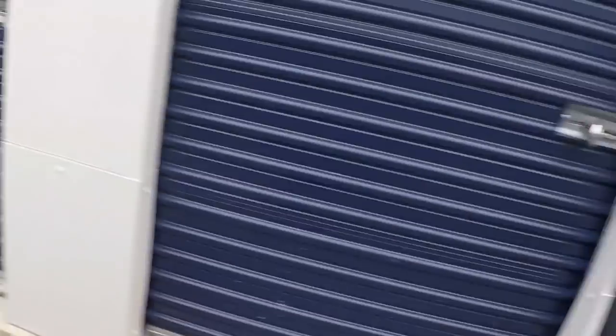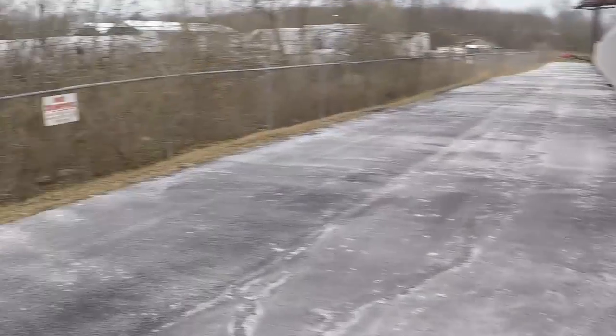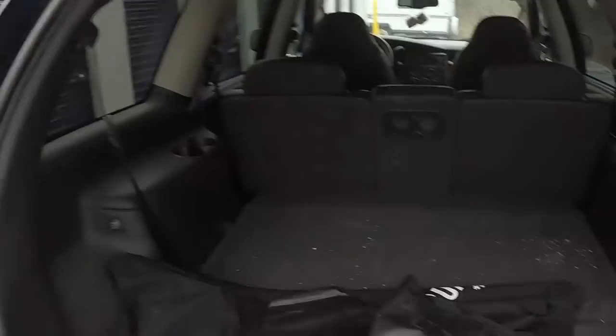Since I was the second bidder, they said if you want it you can have it for your high bid, which was 20 bucks — come get it. So here I am. There's not a lot in there, but it should be a quick load. We'll load it up and check it out. This unit was 20 dollars.